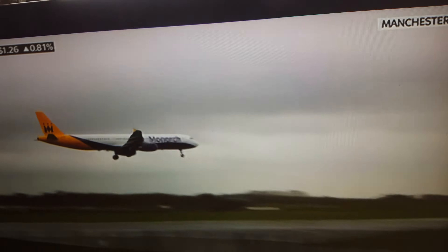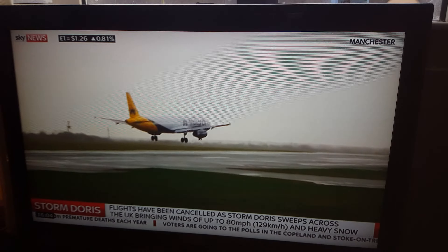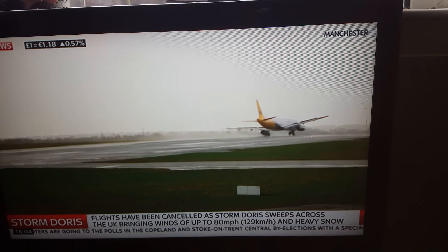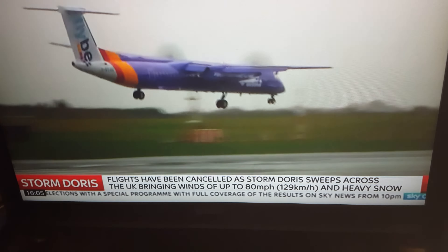Sometimes coming in sideways — pilots call it going in crab formation — and at the very last minute they bring the nose forward and hopefully bring that plane down. It is quite a sight to see when you see those planes coming in, and the concentration that must be on those pilots' minds as they steady that plane down. That's what you've got a tail for.